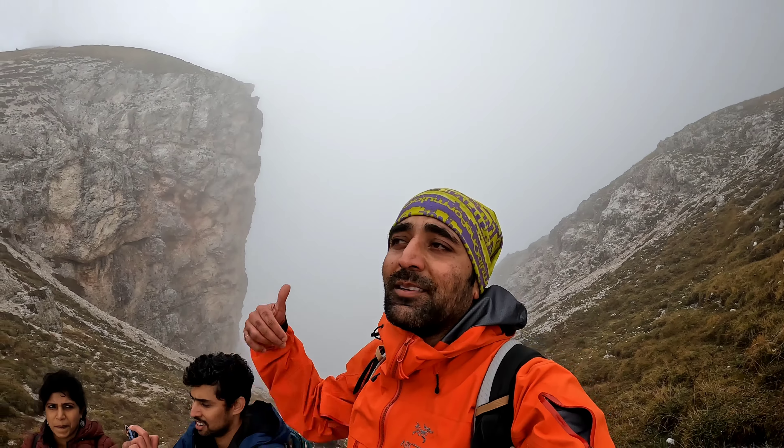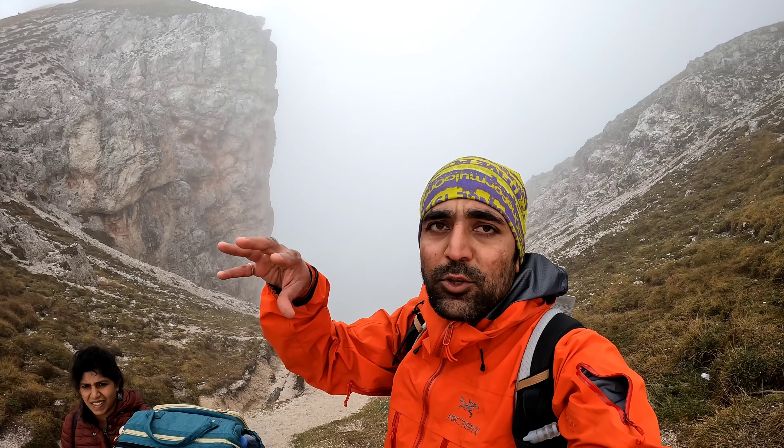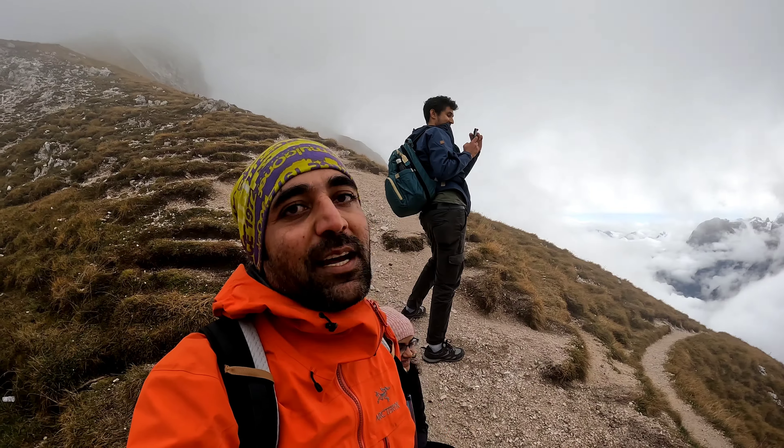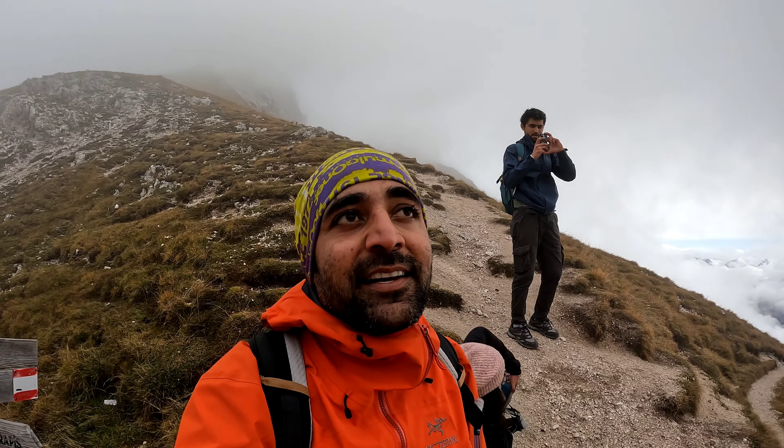The path we followed was very steep with loose rocks and very slippery. It's an amazing experience you must try. There are some parts which are risky, but if you are confident enough you can do it easily. I would suggest taking this path because the view around is amazing.